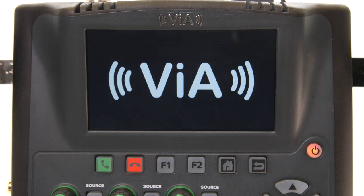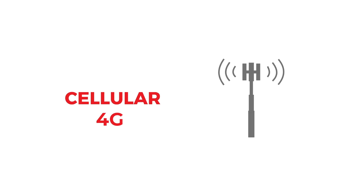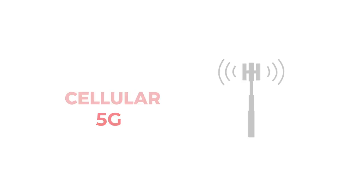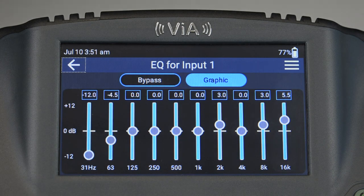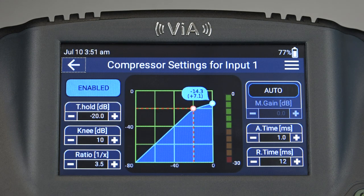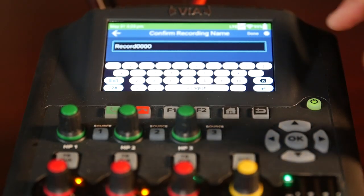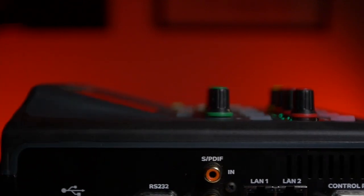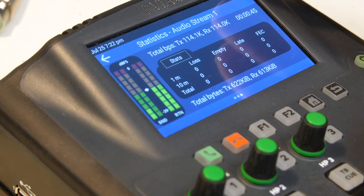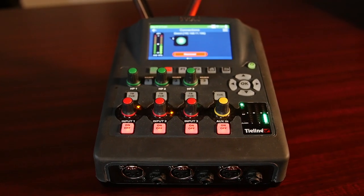In a single piece of hardware, you have a box capable of supporting SIP, ISDN, POTS, 4G, and 5G. It has an inbuilt mixer, audio processing with 10-band EQ per input and compressors per input, an inbuilt recorder and file playback, and the ability to do aggregation of IP network interfaces as well as streaming diversity — all within one piece of hardware.